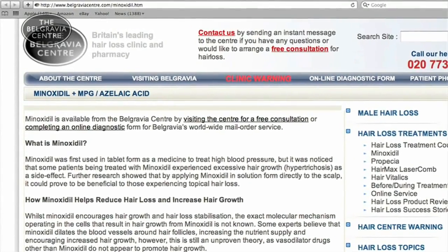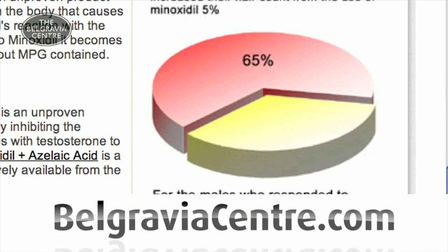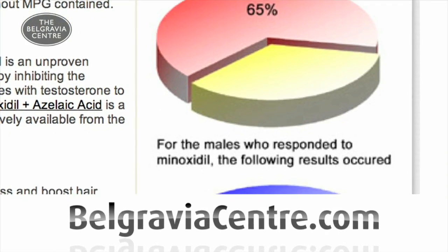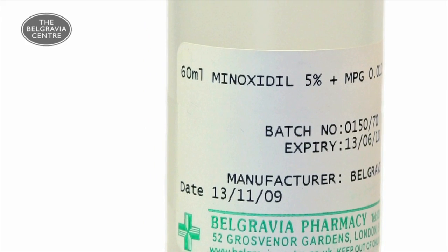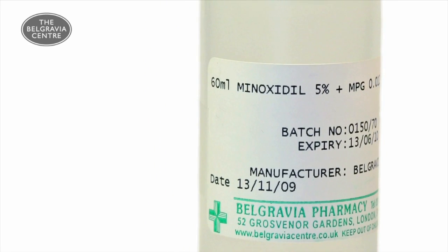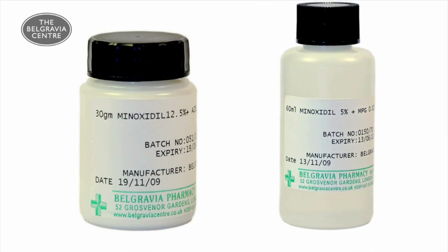More information and reviews on most of the licensed and unlicensed products can be found by searching the Belgravia Centre website and blog. The Belgravia Centre produces Minoxidil in a 4 or 5% solution and also produces an extra strength Minoxidil 12.5% cream.